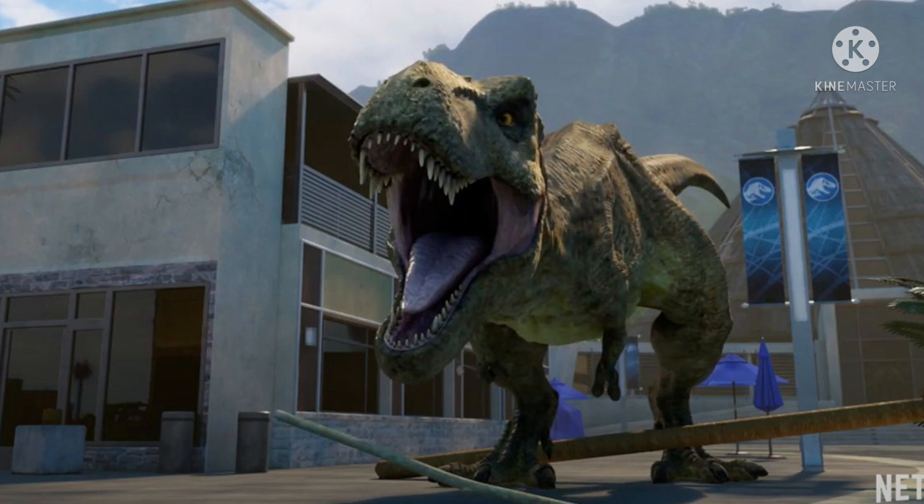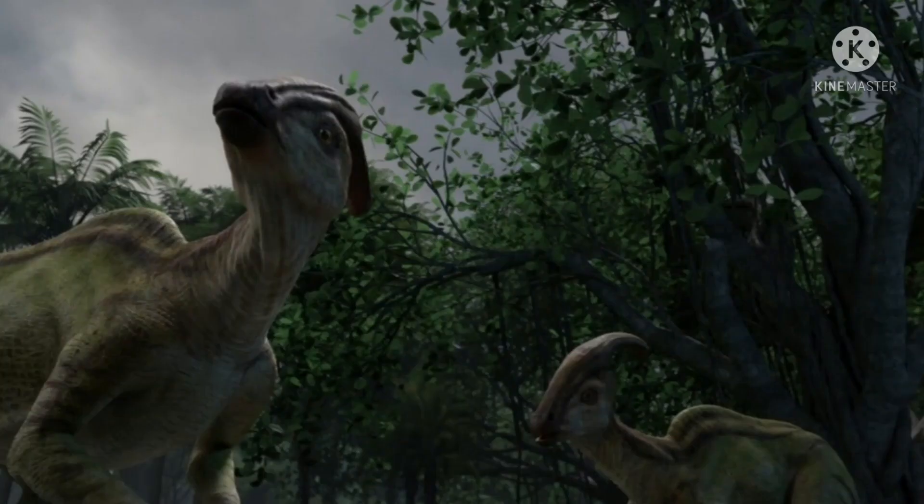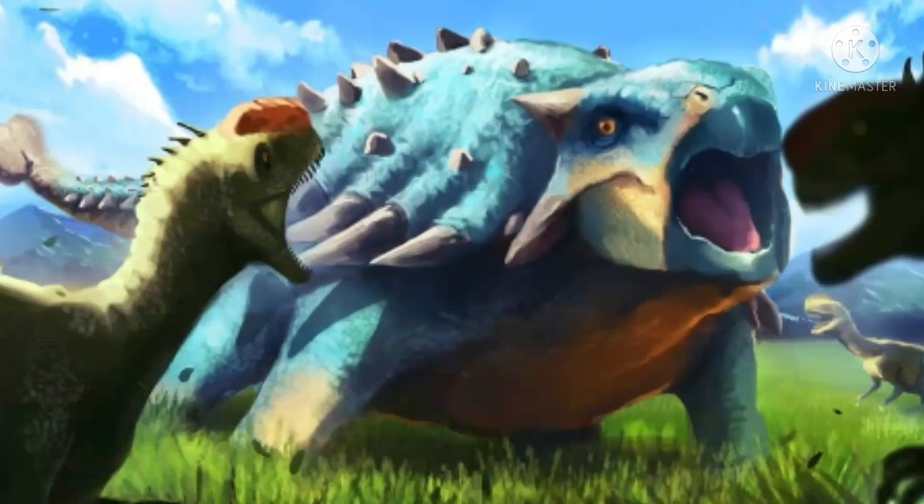Talking about the Kentrosaurus, it looks nice — similar to Jurassic World Evolution — so it's kind of obvious that it will have a big role in Camp Cretaceous season 4. I have a theory it will have a similar role as Bumpy, probably acting as the kids' pet and protecting them from carnivores and Mantah Corp.